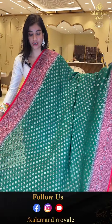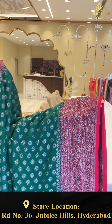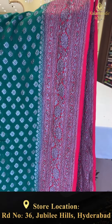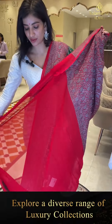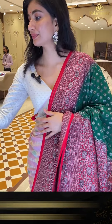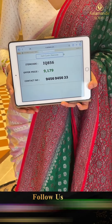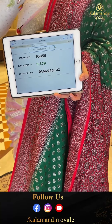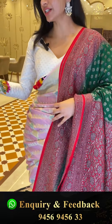Bottle green and red color, with black zari flowers — butties jaal all over the body. Red color border combination with the same black zari work on the border. Here we have brocade pallu and a simple red color blouse. Code IQ856, price 9,179. Click a screenshot girls and send to our number.